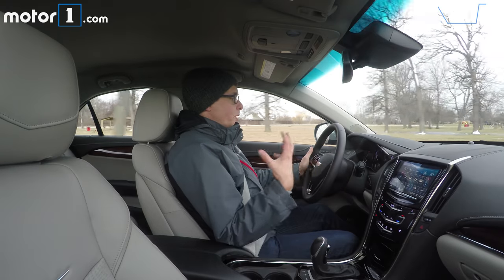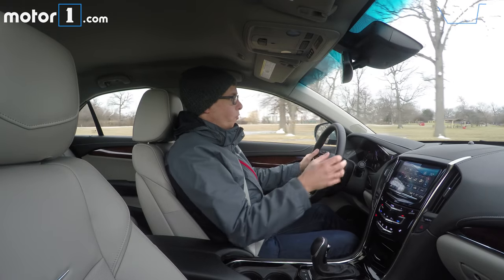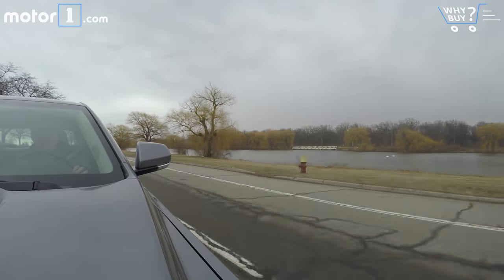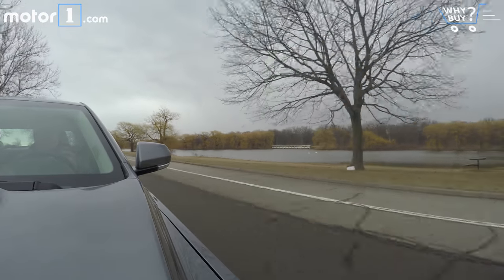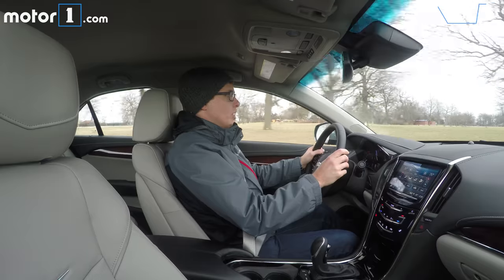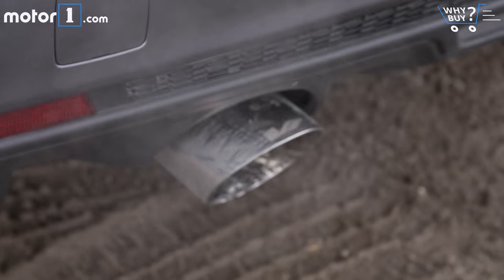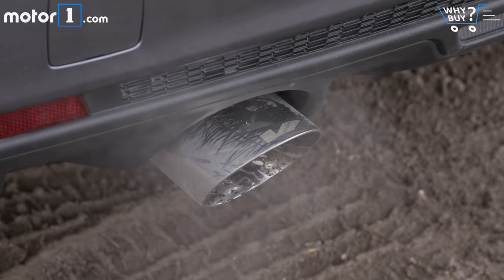We've got a V Sport performance exhaust upgrade, and it does sound a little bit more vocal than other ATS 2.0-litres I've driven. It's not so loud that it's going to annoy you when you're using it as a daily driver, but it's something that just makes it sound a little more special. And of course, you've got the visual of those V-branded tips out back.